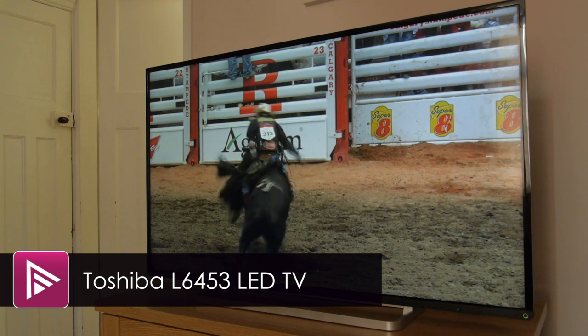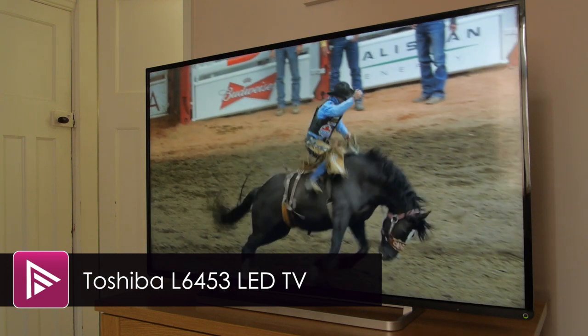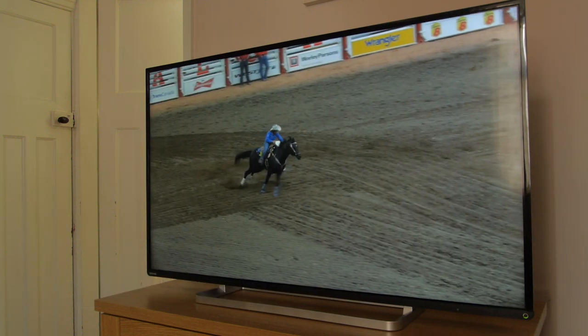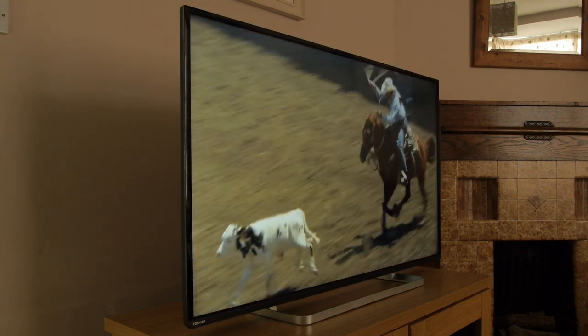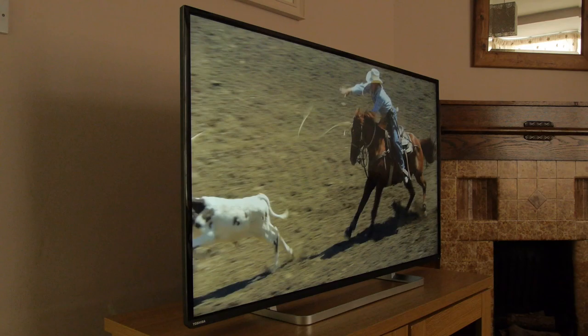Welcome to a short video review of the 47 inch Toshiba L6453. This is their second tier full HD LED LCD TV for 2014 and retails for less than £600.